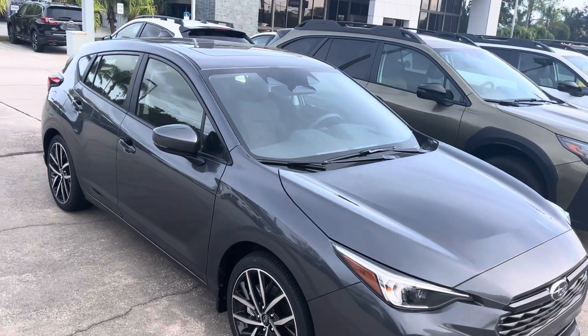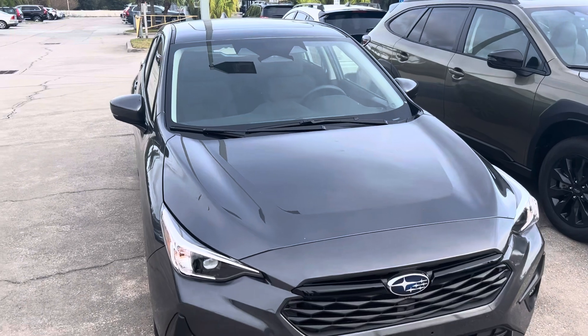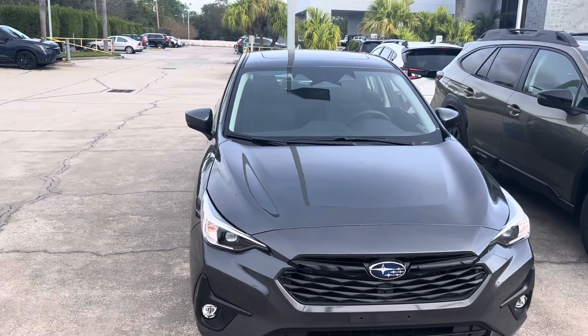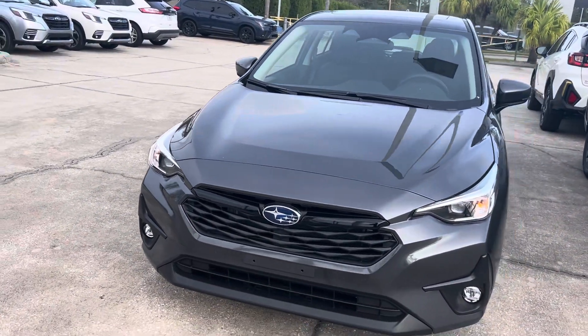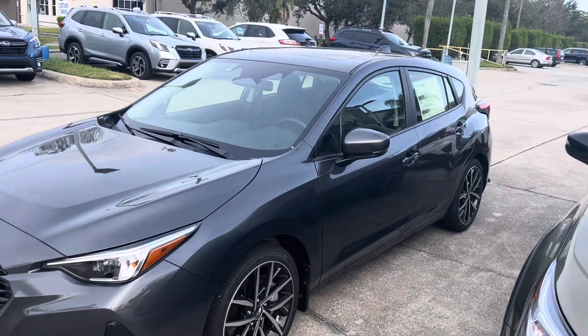The Subaru I-Sight is what enables all your driver assistance features like lane keep assist, collision mitigation, and adaptive cruise control. This one is also equipped with fog lamps, blind spot monitor, and the exterior color is Magnetite Gray.